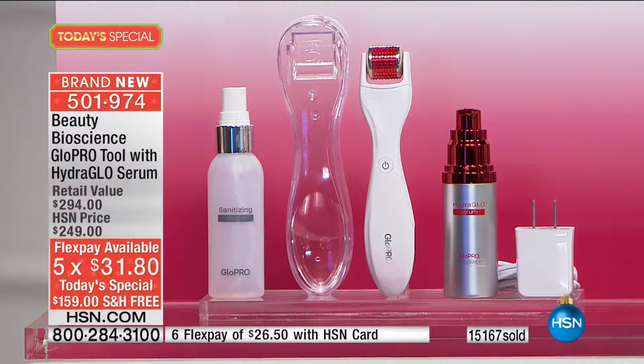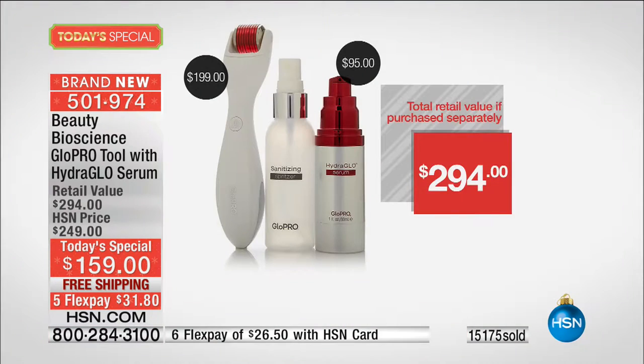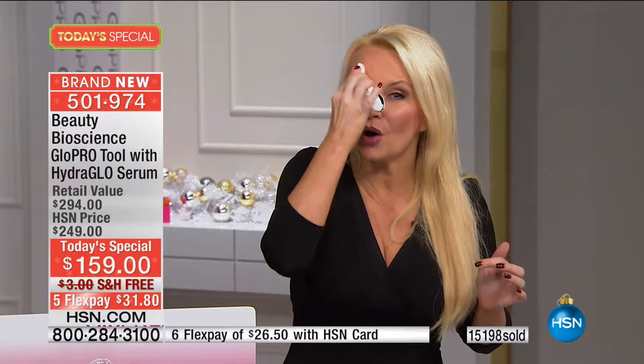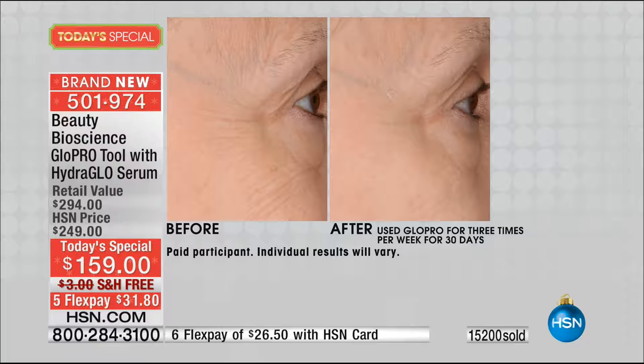Here's the value one more time: this is a $200 tool that sells out every time we've had it on air. At Neiman's and Bergdorf's they sell out at $199 — they can't keep these on the shelves. We're including for the first time ever the $95 hydro-glow serum, which works perfectly with this — so it's almost a $300 value that we're giving you for $159. Lowest price in the country, and this will not be repeated. But the bonus is not just the best price — the results are amazing.